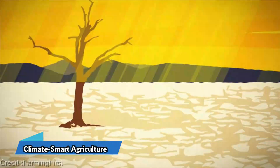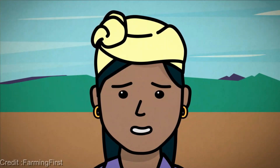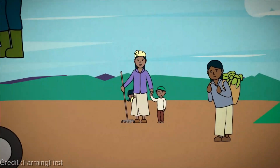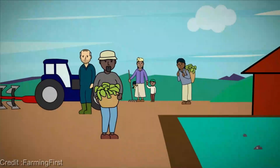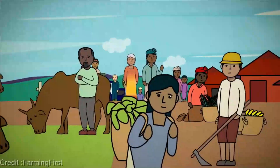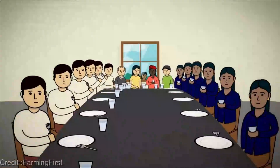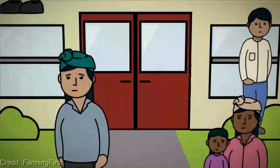Now we've got something truly extraordinary to discuss: climate-smart agriculture. What on earth is climate-smart agriculture? It's an absolute game-changer. It's all about harnessing the power of nature and technology to tackle climate change head-on, while ensuring our planet stays healthy and our farms thrive.